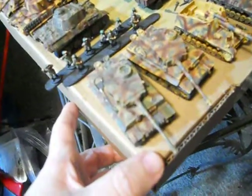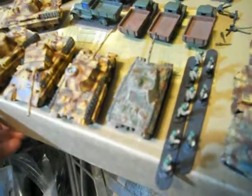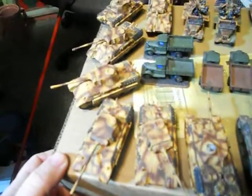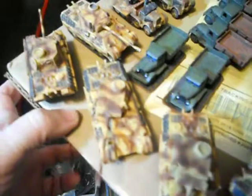Right here we have some self-propelled guns called Hummels, a couple of Tigers, and a multi-colored ambush scheme Panther, plus about seven more Panthers in the same scheme, and a couple of anti-aircraft half-tracks.